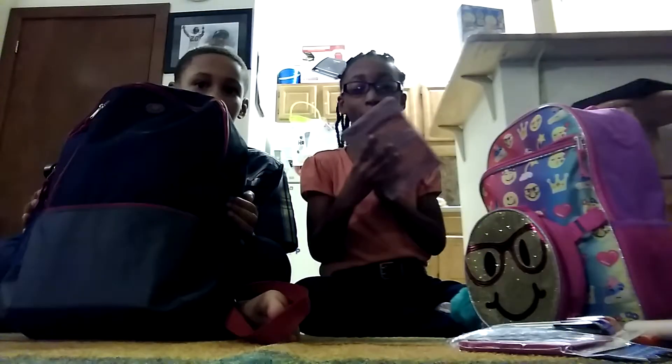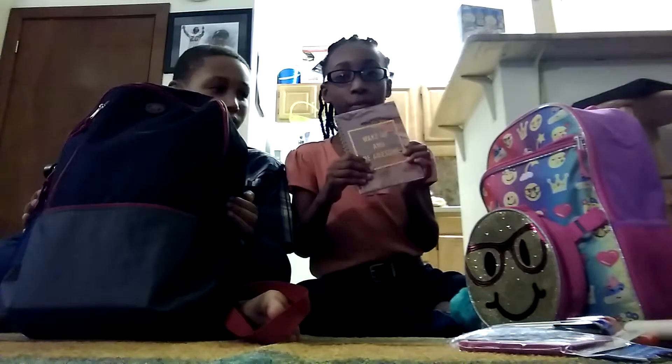Then I have my diary. I have this notebook that says 'wake up and be awesome.' And if you guys saw that, that was my dog bolting past. And I have my pink.